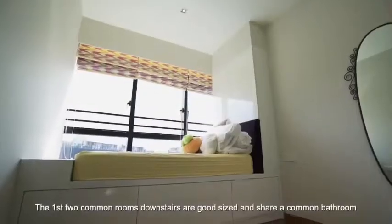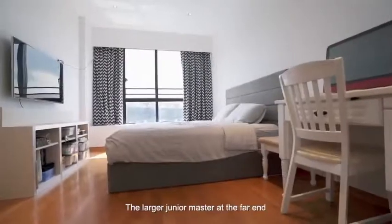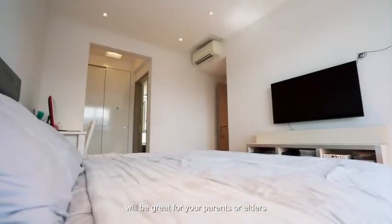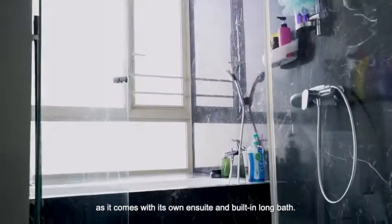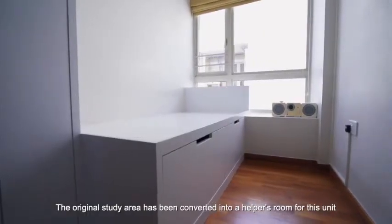The first two common rooms downstairs are good-sized and share a common bathroom. The larger Junior Master at the far end will be great for your parents or elders, as it comes with its own en-suite and built-in long bath. The original study area has been converted into a helper's room for this unit.